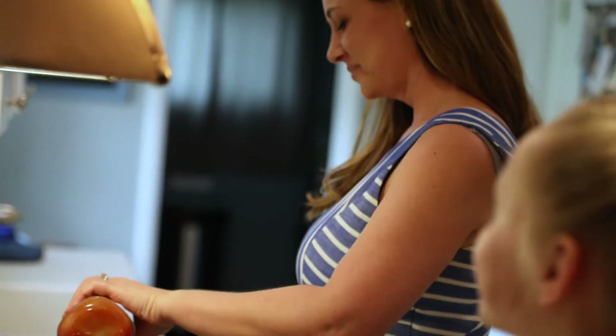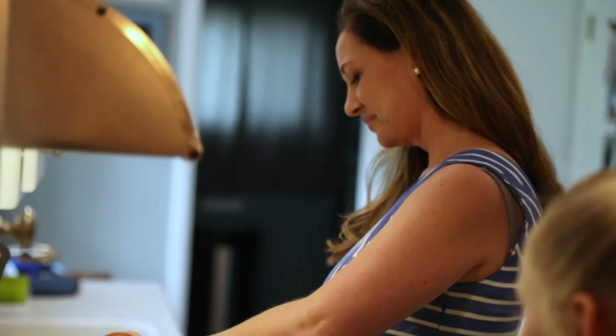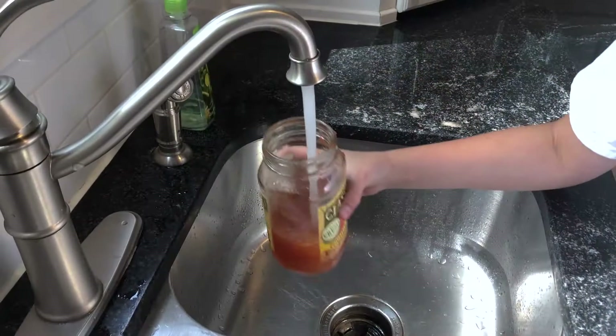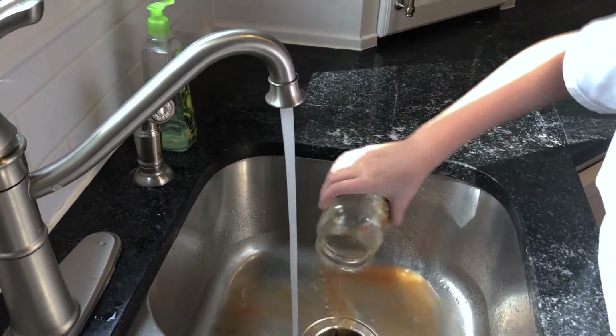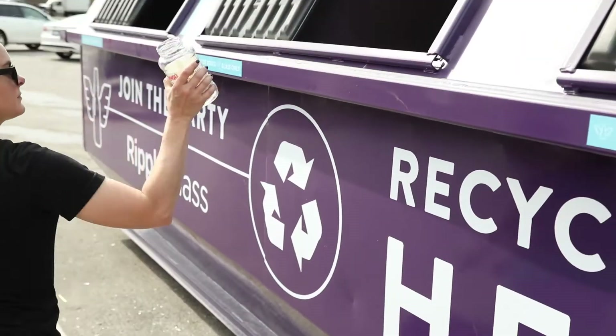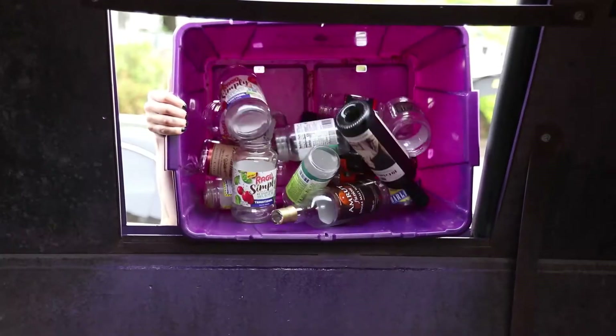Recycling glass with Ripple is simple and painless. But what types of glass can you toss into the big purple bins? When you recycle glass food and beverage containers, the labels can stay on. Just take your empties to the bin. We even accept all colors of glass.